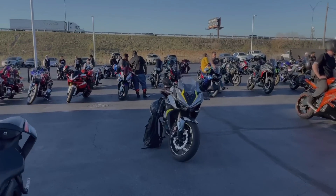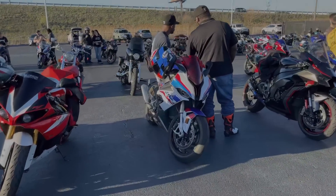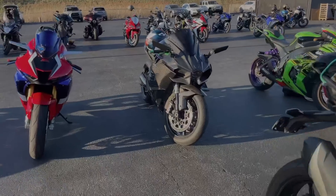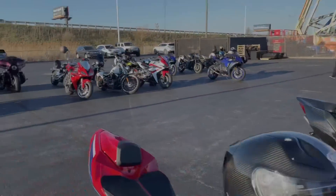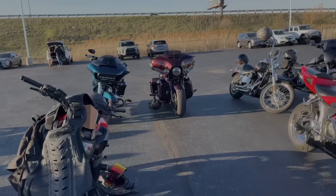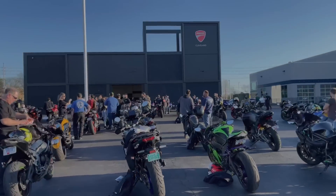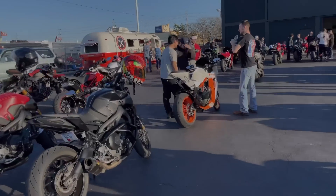Really nice turnout — got a Beamer over there with a nice Arai helmet on it. Got an H2 over here — those winglets on that thing look good. Be honest, guys, I'd probably be scared to ride one. Got some Harleys back there. Really nice turnout here at Ducati Cleveland — first bike night of the year. I'll keep you posted if anything exciting happens.